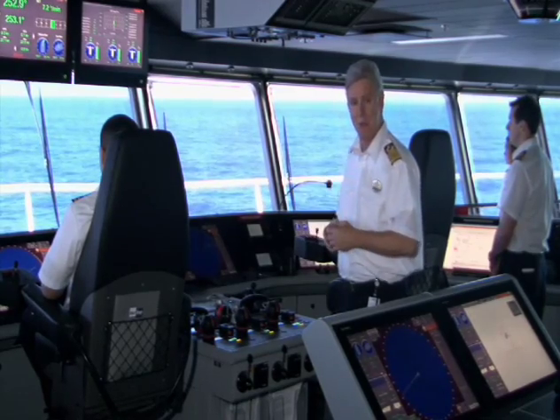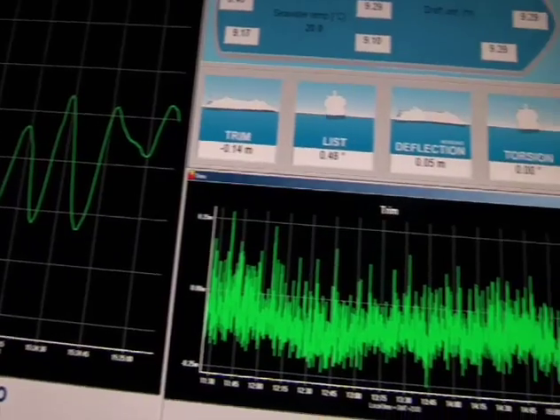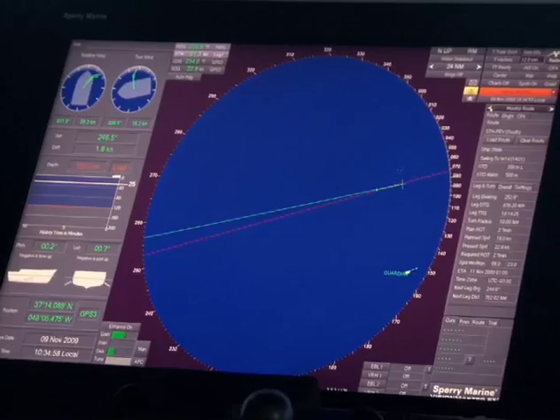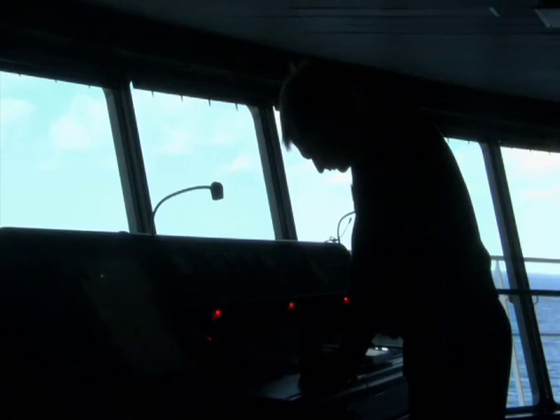This allows for precision maneuvering with an accuracy of decimeters — which is just inches — which is amazing when you think of the overall size of the Oasis of the Seas. The bridge and level of sophistication on the Oasis of the Seas is quite remarkable, but this is just a small part of the ship. This amazing creation started in Turku, Finland, and we thought you'd like a sense of what happens at the shipyard — STX in Turku, Finland — and the vital role it played in creating this ship.